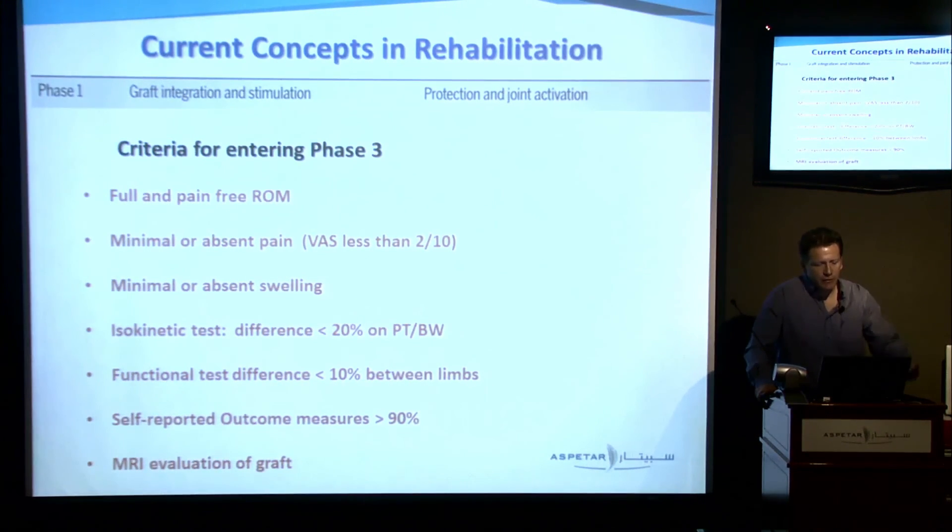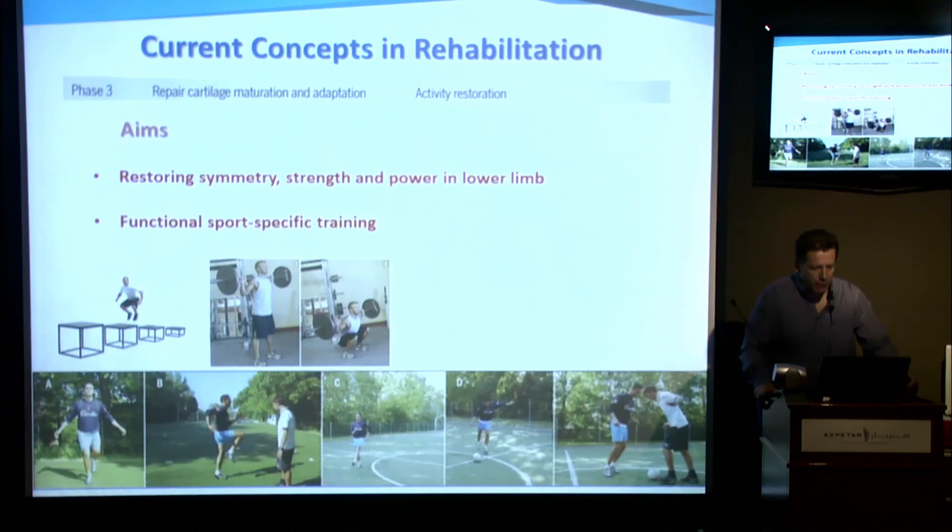Criteria to progress to phase three — the activity return phase: full and pain-free range of motion; minimal or absent pain; minimal or absent swelling; and criteria borrowed from ACL rehabilitation — arbitrarily set to a 20% isokinetic deficit threshold, 10% in functional hopping tests, self-reported outcome measures above 90 (which personally I think is very high to require before entering the final phase); and an MRI evaluation of the graft by the surgeon. The aims of phase three are restoring symmetry, strength, and power of the lower limb and the whole athlete, and returning to functional, sport-specific training.